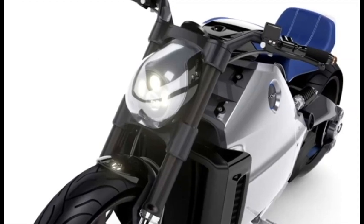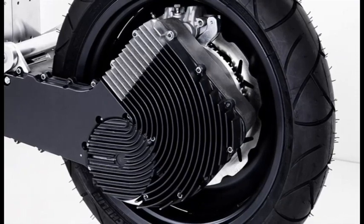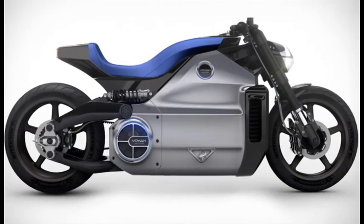That's enough to smoke your typical Harley, to say the least. The resulting vehicle can hit 60 mph in less than 4 seconds, and 100 mph in less than 6.